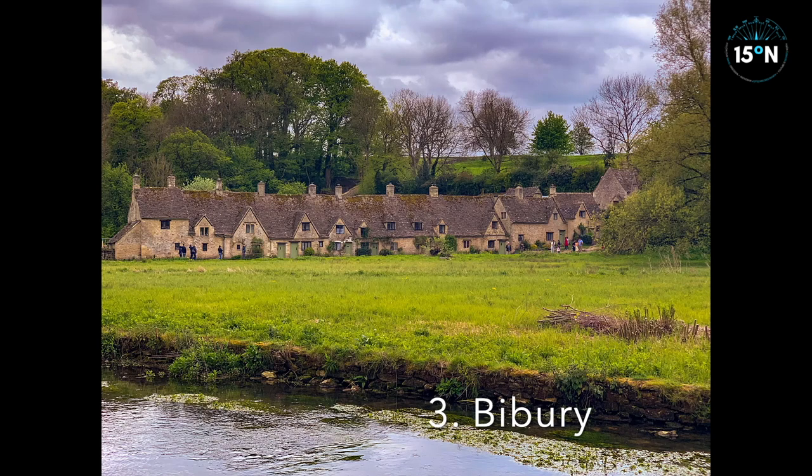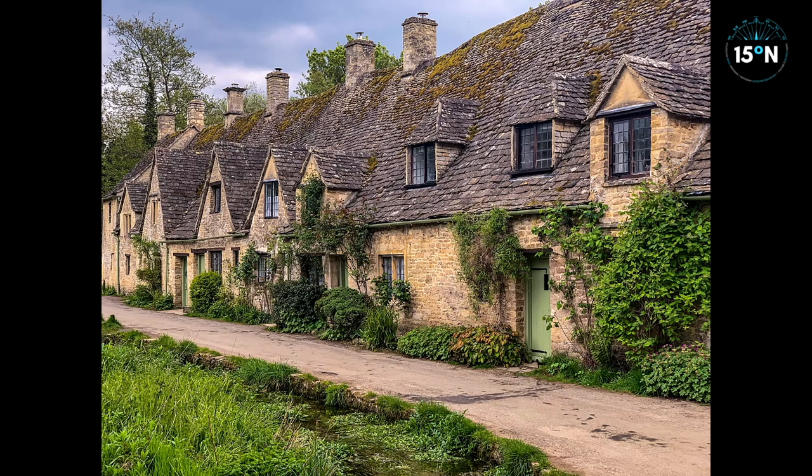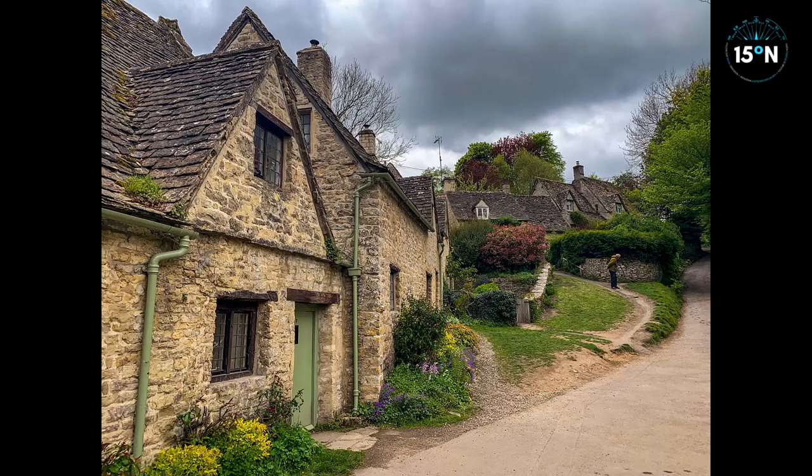In third place on our list is Bibury, which features Arlington Row — the most famous residential street in Britain. Built as wool stores in the 14th century, they housed weavers from the 17th century onwards, and now the row features on the inside cover of all UK passports.